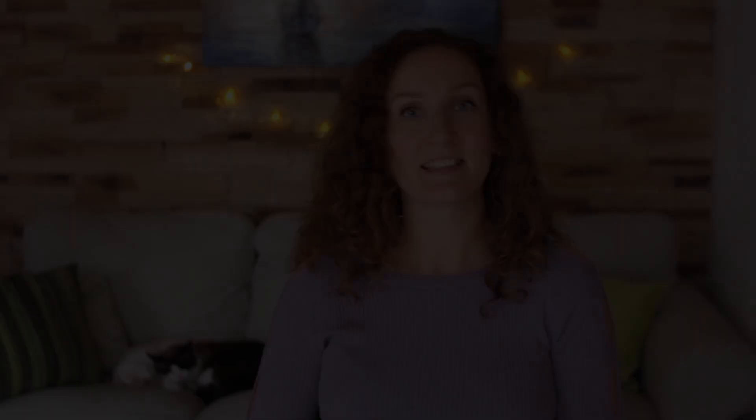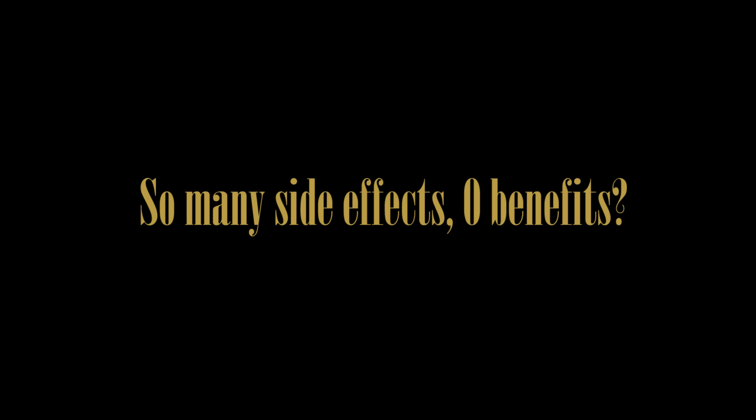You might notice that all of these symptoms are almost identical to those of estrogen dominance and low progesterone. That's not a coincidence — it's because estrogen dominance is exactly what birth control pills and synthetic progesterone cause. Progestins have so many side effects and issues, yet they provide pretty much zero benefits that natural progesterone provides.